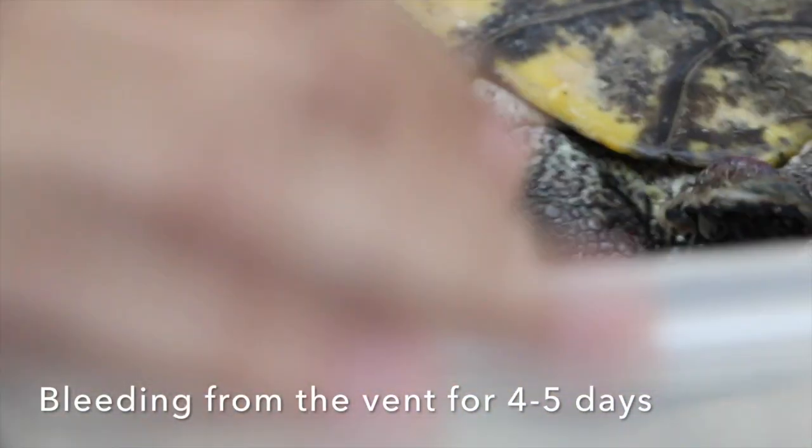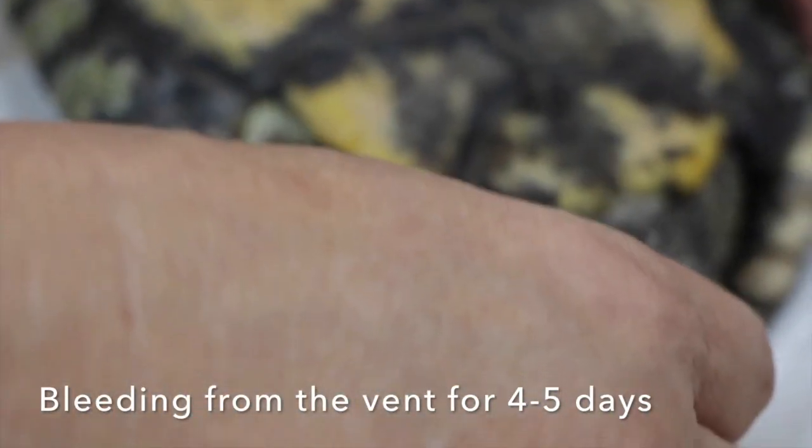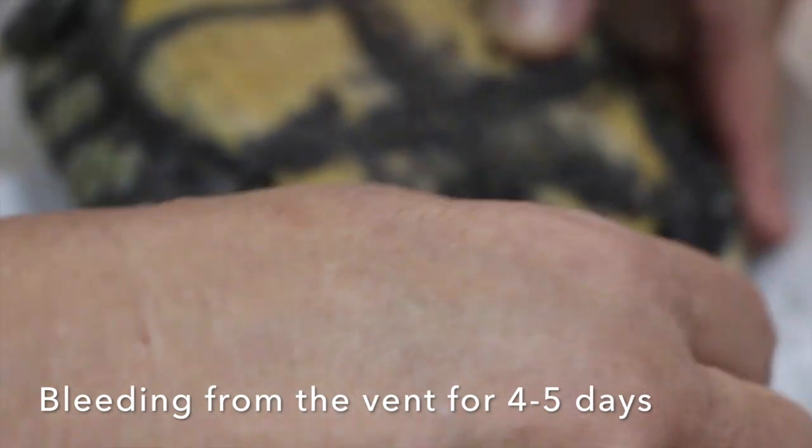So what was the problem? You came in today with a complaint of bleeding — it's bleeding from here. How long already? About four or five days, from the vent actually.